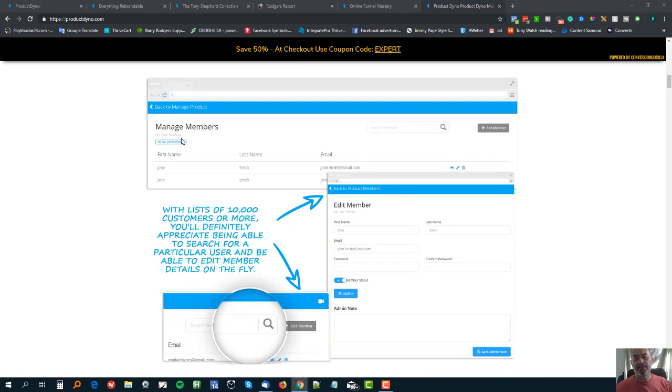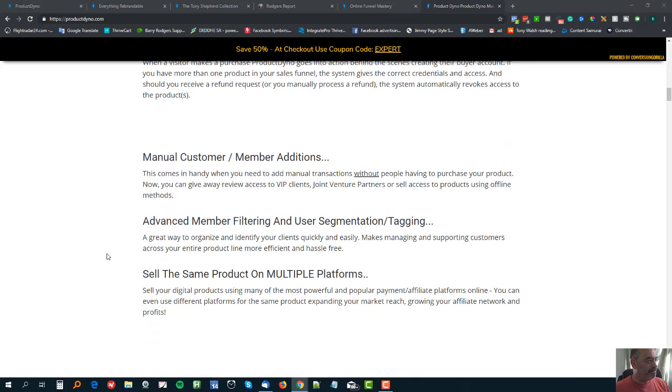You can manage members really easily. You can find members quickly - if somebody says they don't think they've got access to a particular product, you can find them and actually log in as that person, so you can see exactly what access they've got. It's easy to edit a member - if somebody wants their password changed you can do it for them. If you want to upgrade a member manually, you can go in and edit what products they have access to very quickly and easily. It takes seconds.